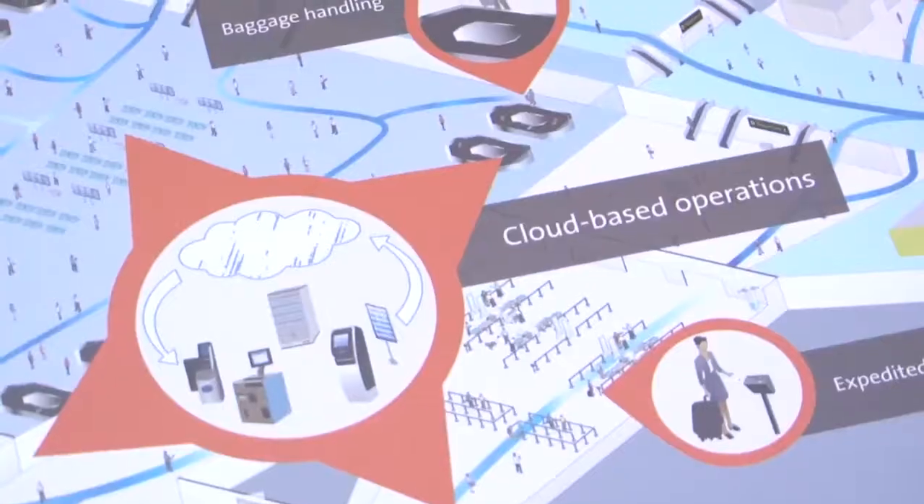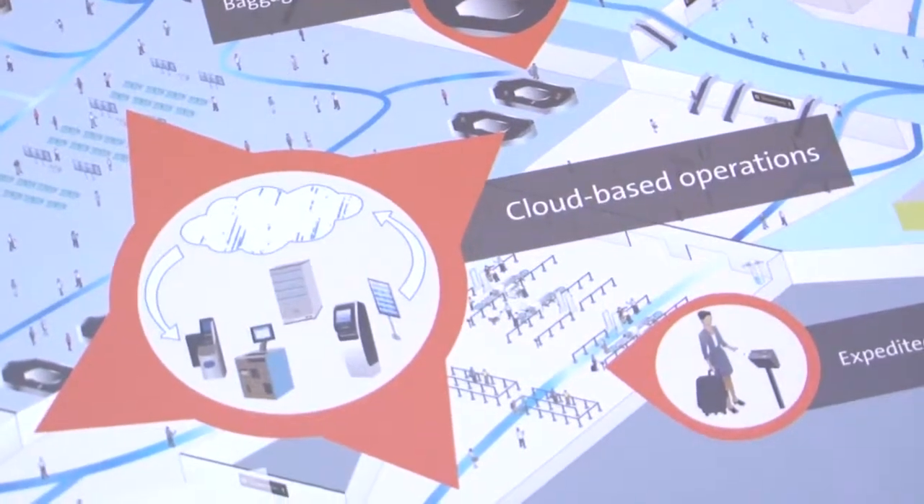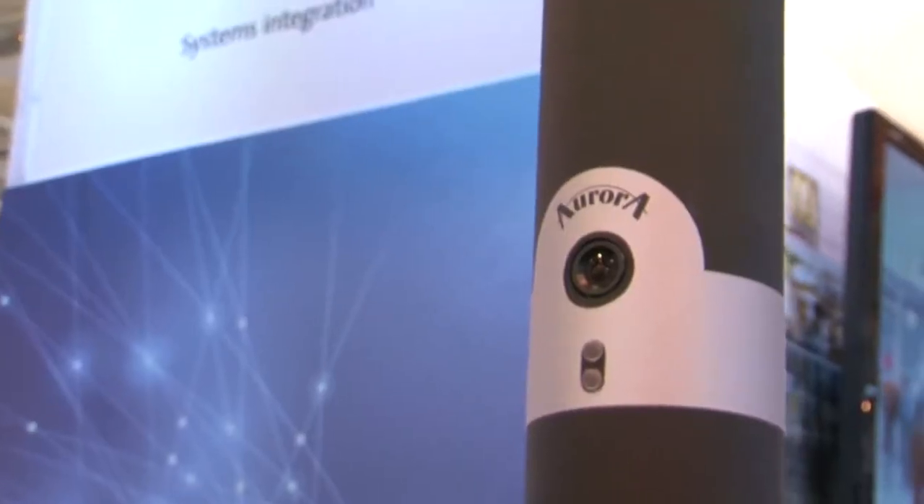What we're showing here is our VMU's Enterprise platform, which is our standard VMU's product but hosted from the cloud. We have integrated biometric capture with the platform such that we can do identity management through the entire airport process. In this case, we have Aurora infrared facial recognition biometric capture, and we match the facial biometric with the passenger's boarding pass details at the time of check-in.